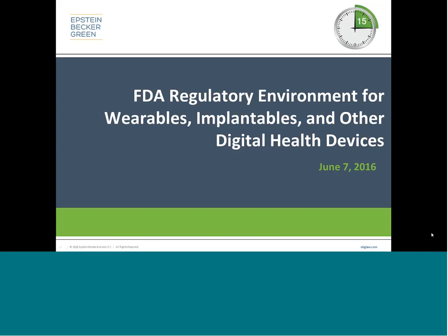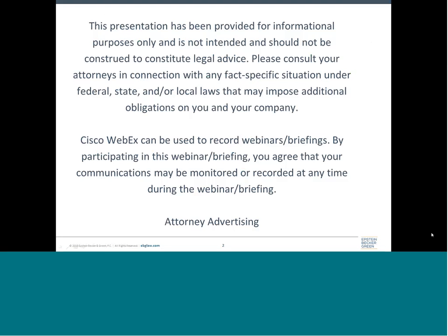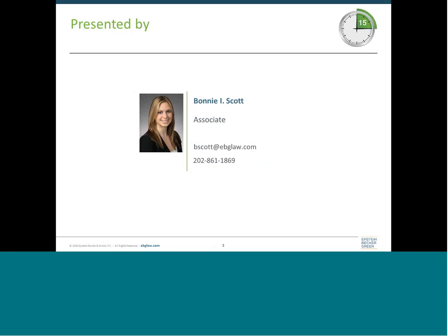Before we begin today's presentation, please be informed that today's webinar is being recorded and that participant phone lines will be placed on mute throughout the program. You are also welcome to submit questions directly to the presenter following the webinar, and contact information will be displayed at the end of the presentation. In approximately two to three business days following the webinar, Epstein-Becker-Green will communicate the availability of the webinar recordings and access to PowerPoint materials. I'd like to turn the webinar over to Bonnie.